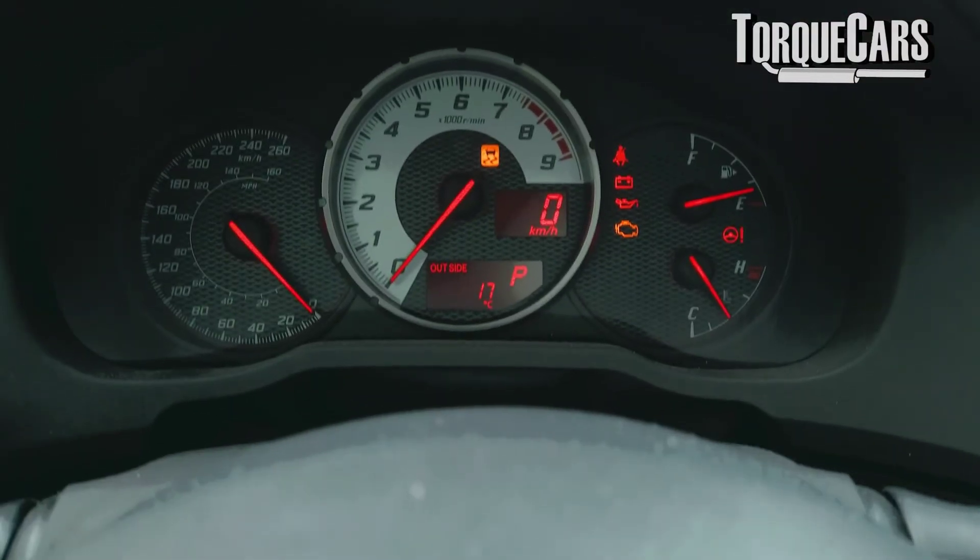Keeping an eye on the temperature gauge is a really good idea. We should only drive aggressively when we get into that ideal temperature zone.